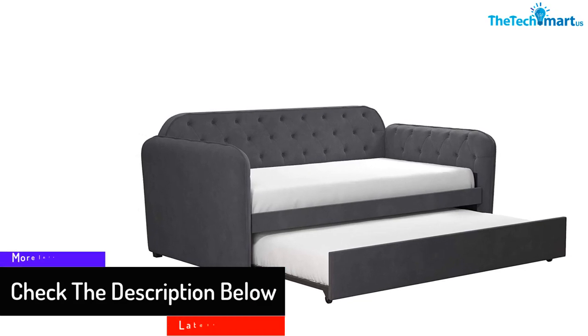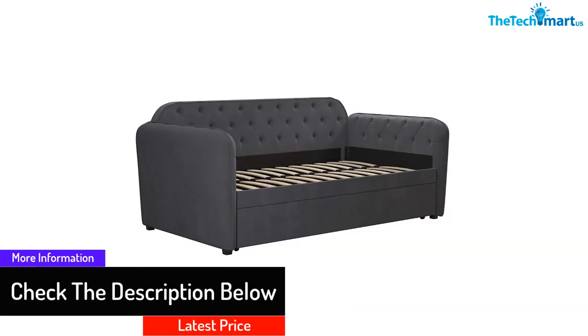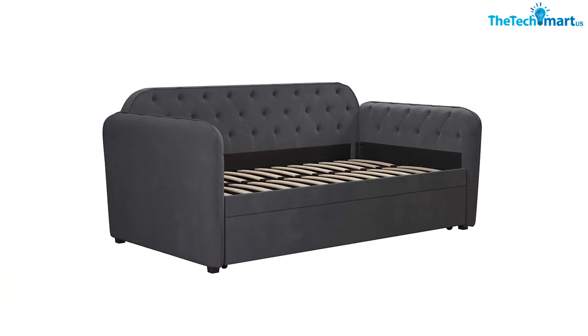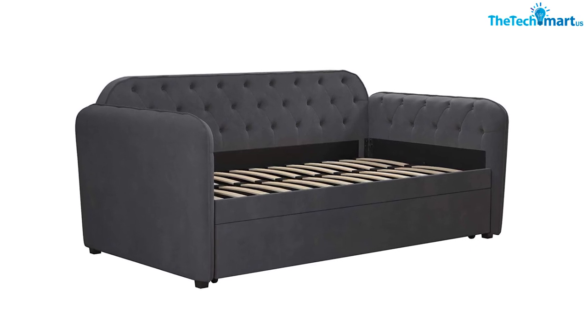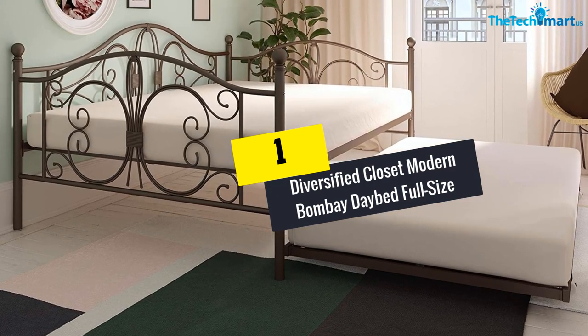The product is upholstered in ultra-soft velvet in gray, pink, or blue colors. Additionally, it is made using a strong wood frame which gives it amazing durability and longevity. The best thing you will love about this product is that it comes with an easy-to-clean design where you only need to wipe it with a soft damp cloth.